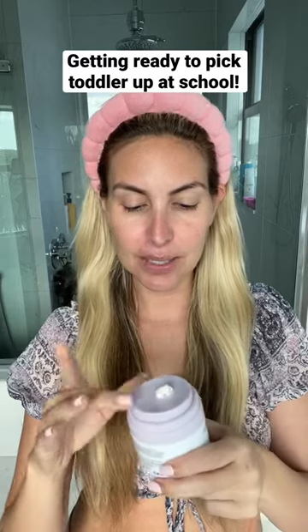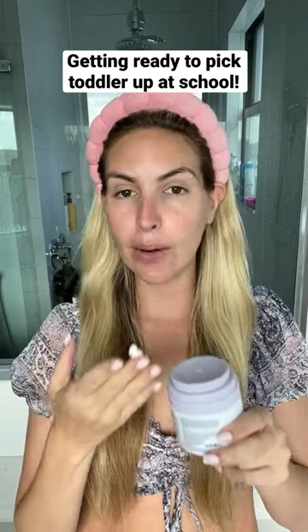I have to pick Izzy up at school in a little bit, so I wanted to show you how I do my everyday makeup.